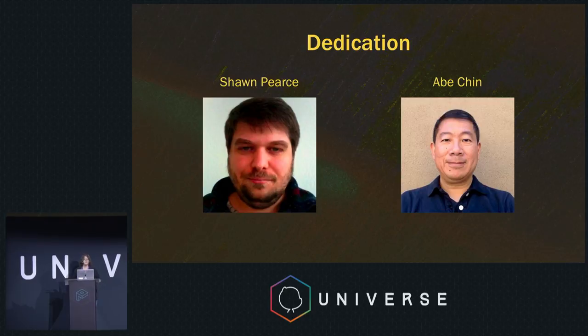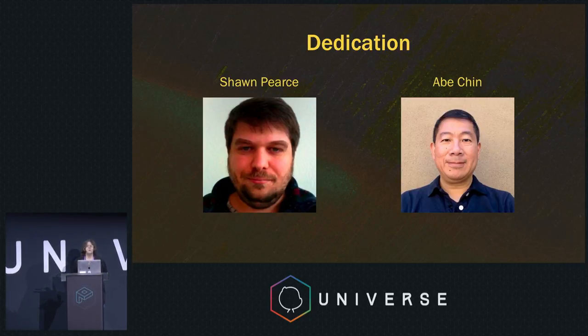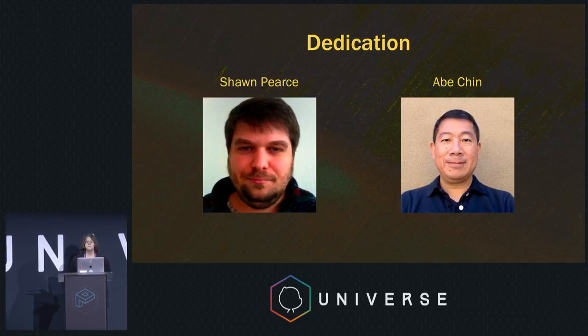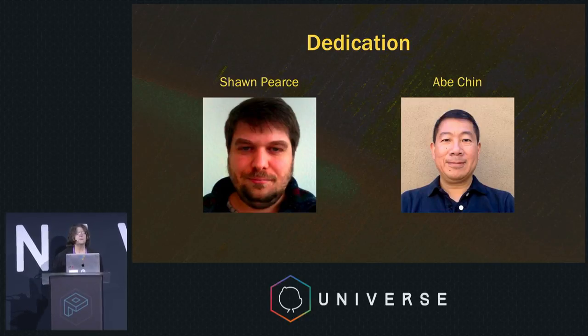Before I start, I would actually like to dedicate this presentation to two people who were very important to it. The first one is Sean Pierce, who you may know was the guy who was responsible for Gerrit. He also did JGit and a number of other Git-related projects at Google. He passed away earlier this year from cancer, and we wouldn't really be here without him.